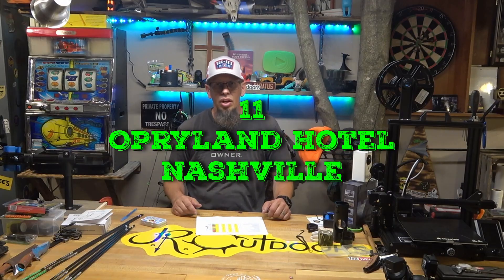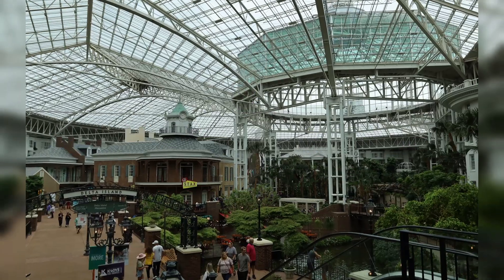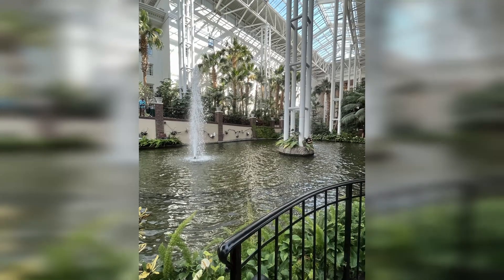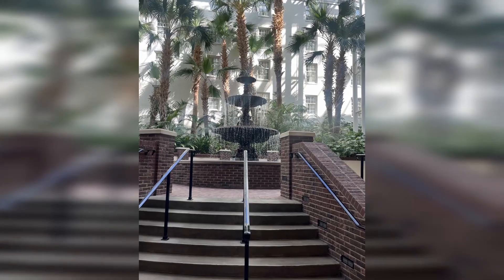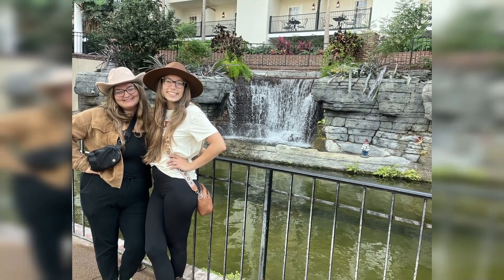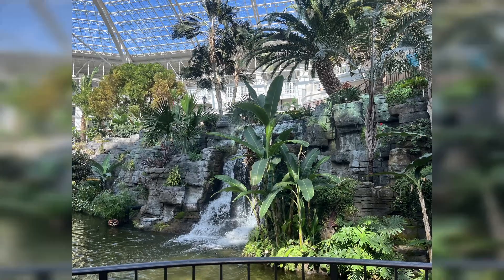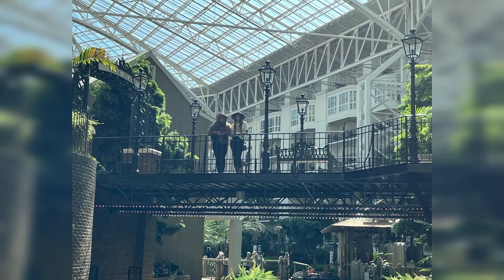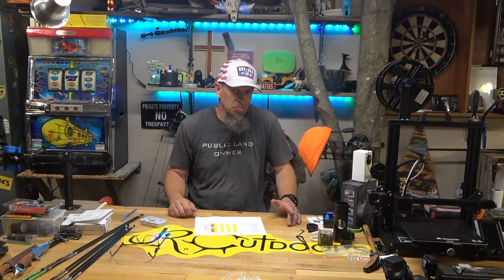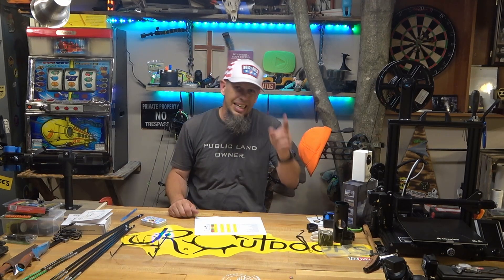Coming in at number 11 was the Opryland Hotel. My wife really wanted to see that thing and she has some fond memories of going there when she was a kid, and it is pretty amazing. It's got a huge glass ceiling, has a river that flows through the entire thing with several waterfalls, even a boat that drives around, and you can take a tour on a boat inside this hotel. Something if you're in the area you want to see, and it's free.